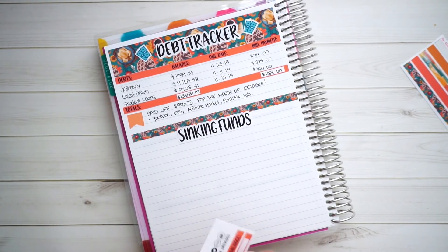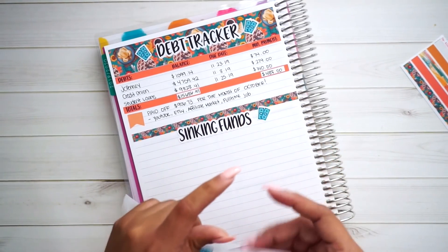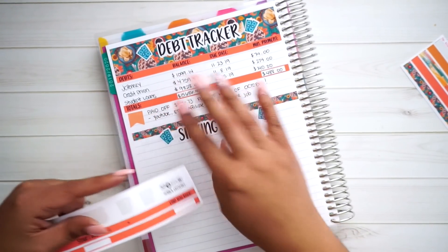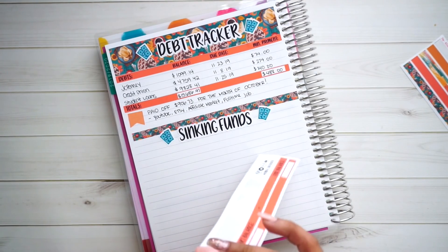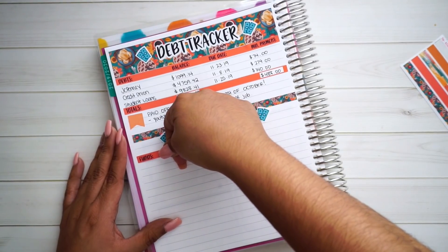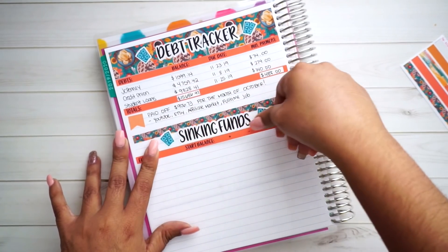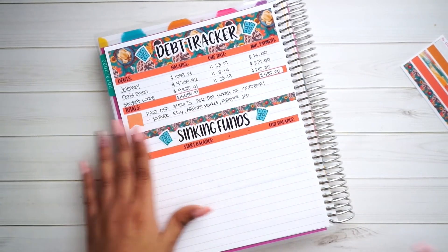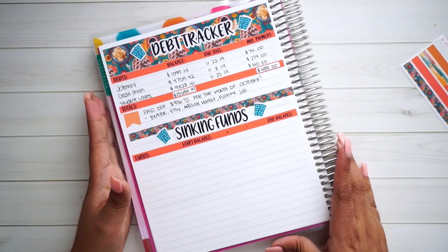I'll go ahead and put some deco because I love deco — this is like the one thing that I enjoy. I'm a little jittery right now because I had a cup of coffee and I've worked on a bunch of Etsy orders, running on basically no food and a whole lot of caffeine. I'm going to lay down my washi, and if you're interested in this kit or any kits for November, December, and January, everything is linked down below in my shop.